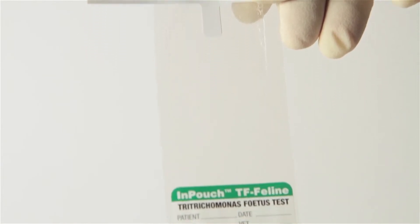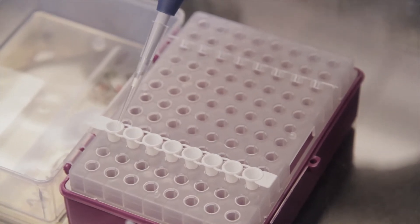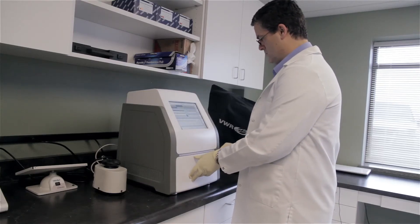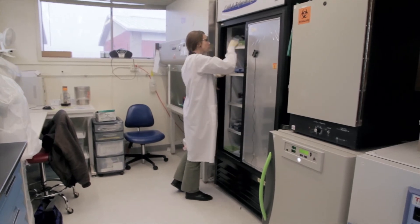The InPouch TF Feline device is a perfect sampling device for the extraction of the Trichomonas DNA for PCR testing. And, as with all Biomed devices, the shelf life of our proprietary media is 12 months from date of manufacture.